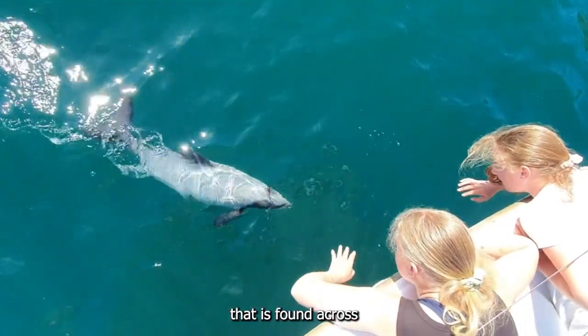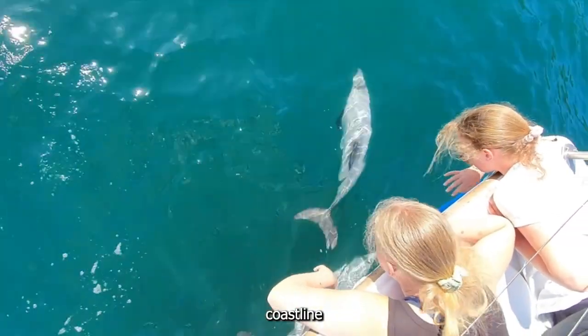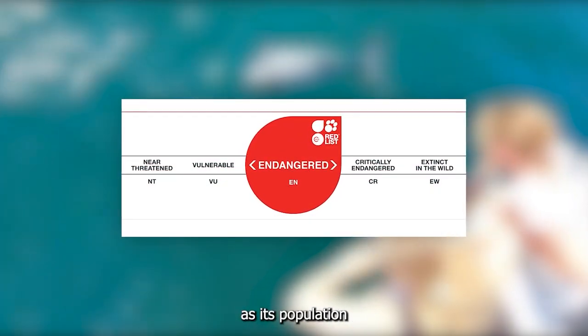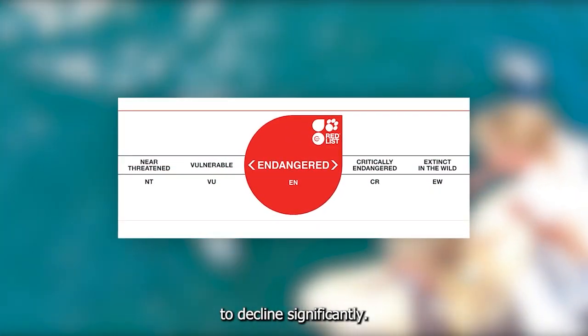The Hector's Dolphin found across the South Island coastline is considered endangered by the IUCN Red List, as its population has continued to decline significantly.